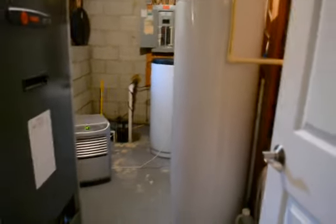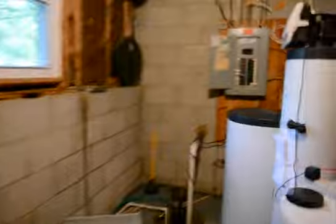We've got a storage room with the utilities — the furnace, sump pump, and water treatment system.